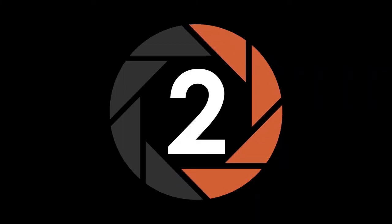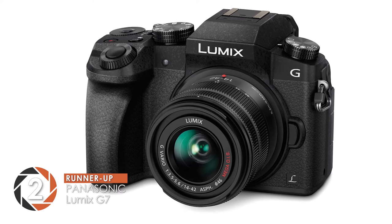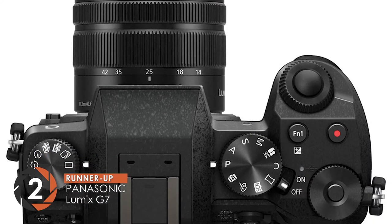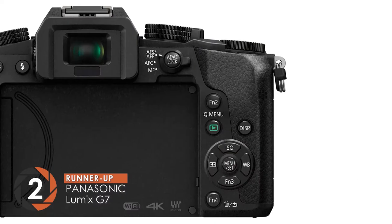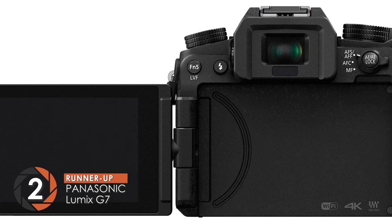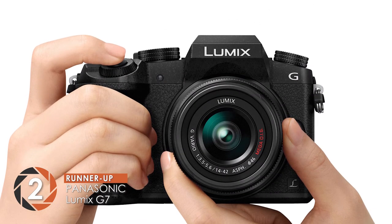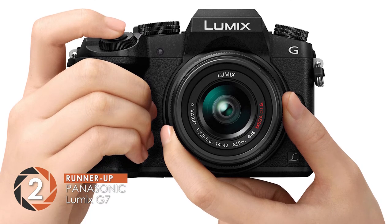Next we have our Runner-Up: the Panasonic Lumix G7. This camera has earned great ratings from its customers. According to them, not only is the design very impressive, but the construction is reliable as well. It is extremely user-friendly and the compact design enhances portability. Similarly, the incredible sensor provides great results regardless of any lighting conditions.